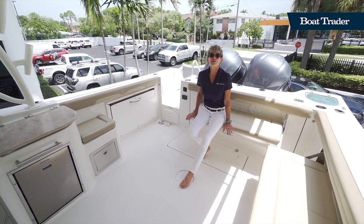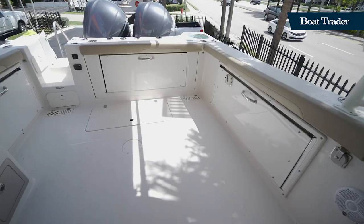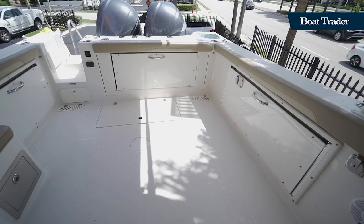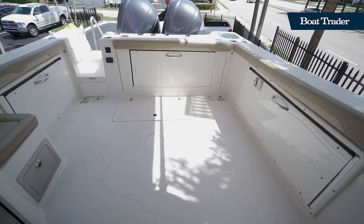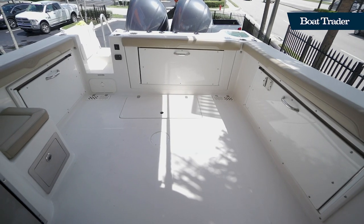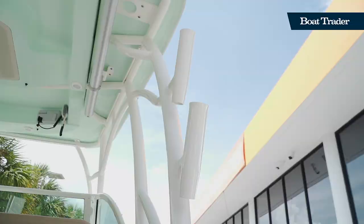While Sailfish Boats never leaves the fishermen out of the equation, what they did with the dual console was open this boat up to bring the whole family. There are many fishability factors here, like when all of these three bench seats are up, it gives you a huge aft deck for fishing, and there are 15 rod holders standard on each boat.